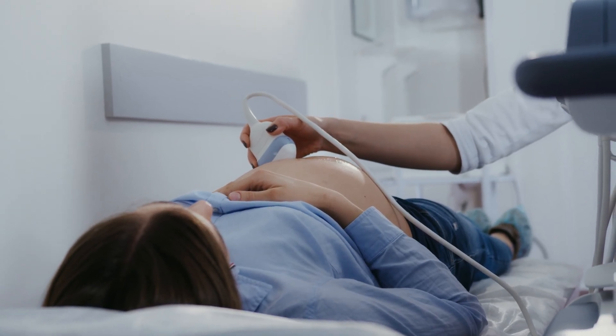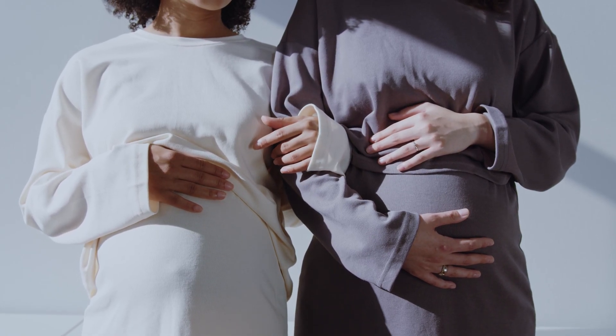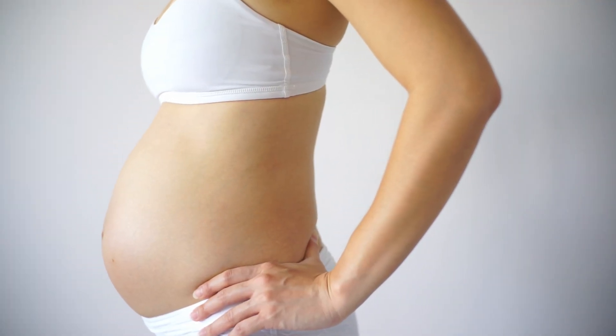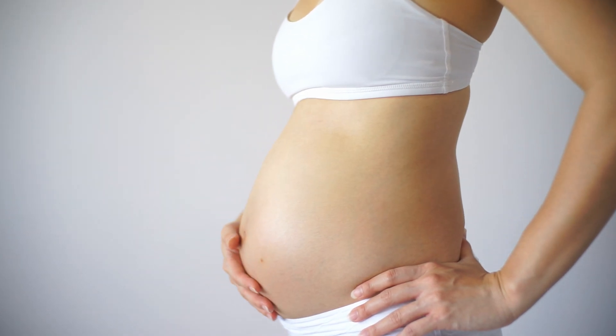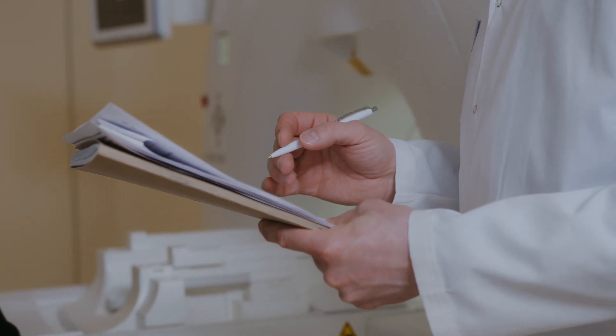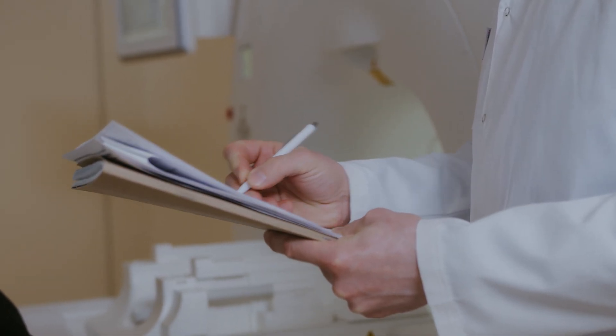It's important to note that HCG levels can vary widely between women and even between pregnancies in the same woman. In addition, the timing of the test can also affect the results. For example, HCG levels typically double every 48 to 72 hours in early pregnancy, so if the test is taken too early, a negative result may be obtained even if the woman is pregnant.